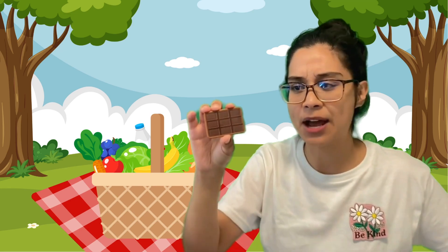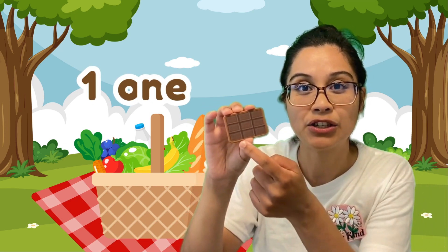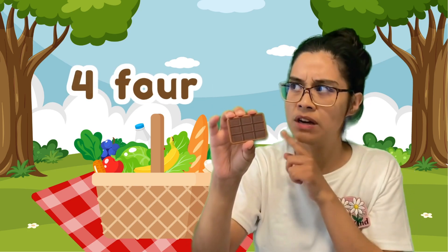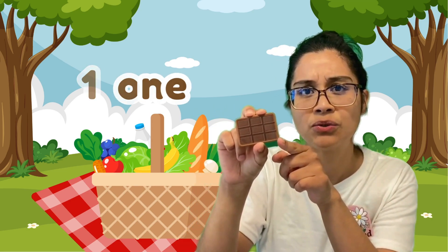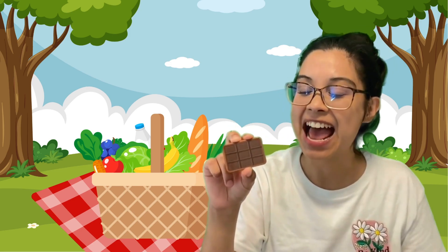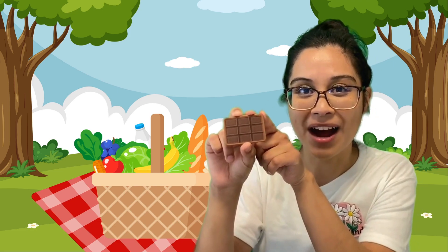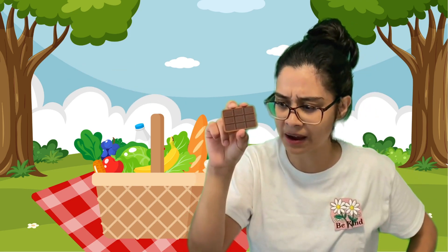Let's figure out what this shape is, shall we? Let's count the sides first. One, two, three, four. That's going to sound similar to another shape we had before. Let's check the vertices. One, two, three, four. It has four sides and four vertices. You were paying attention — well done!